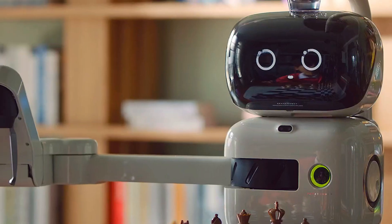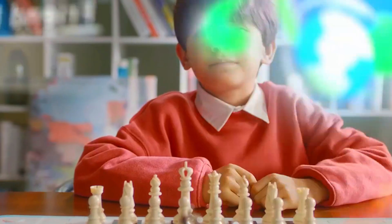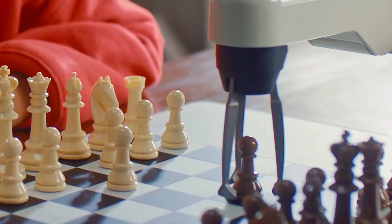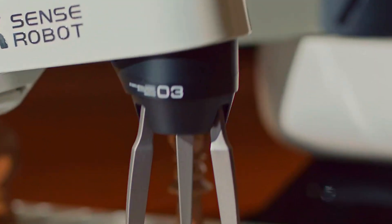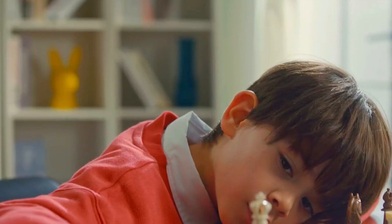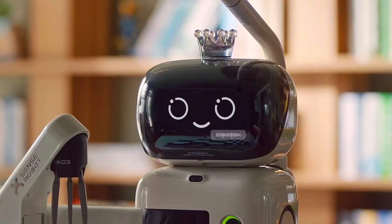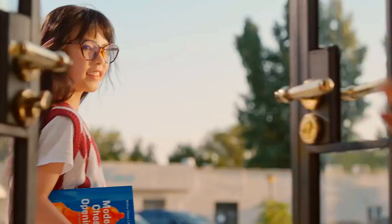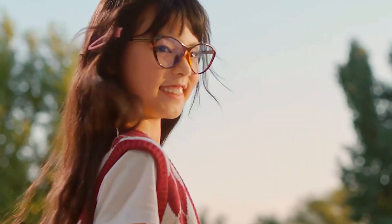This thing doesn't just play chess — it teaches you chess, trains you, and challenges you. Think 25 levels of smart chess play, from absolute beginner to a pro level rating of ELO 2,900, and even a crazy apex dual mode that hits ELO 3,200. So whether you're just learning the rules or you've been grinding openings for years, Sense Robot has a level for you.